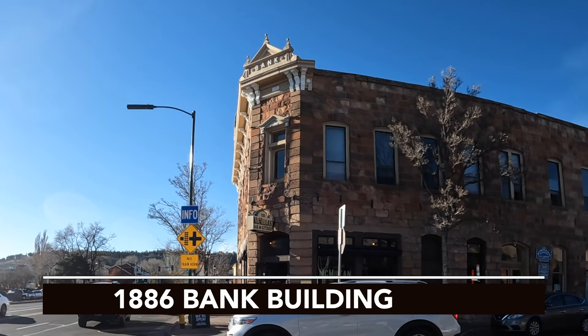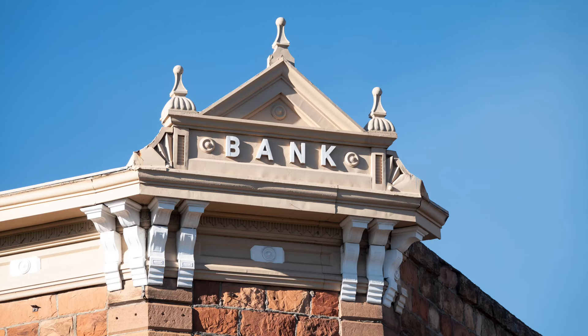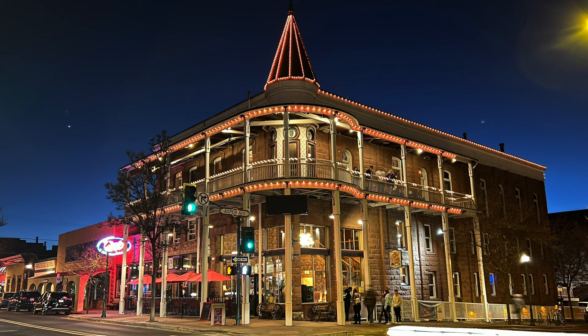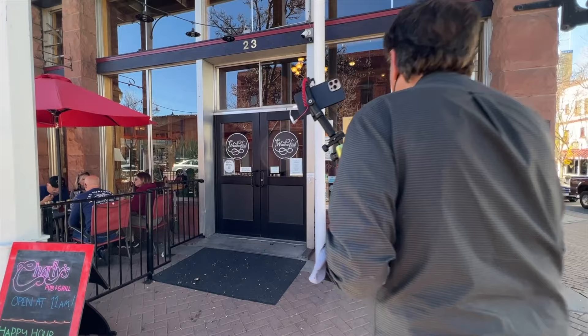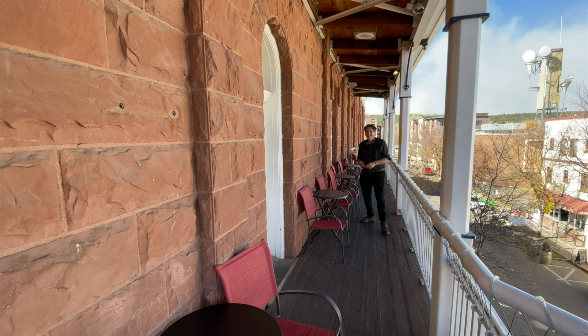The old bank building on the corner is one of the oldest buildings in town, dating back to 1886. Now banks have come and gone, and today this building has a restaurant on the main floor and apartments upstairs. Speaking of old buildings, right down the street on LaRue is the Weatherford Hotel, which is over 135 years old, and it's just swimming with history. Teddy Roosevelt and Zane Gray both stayed here.